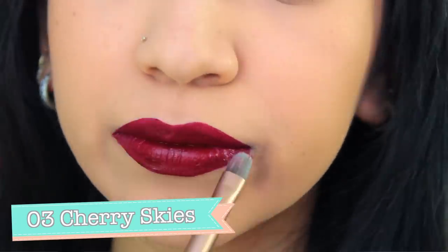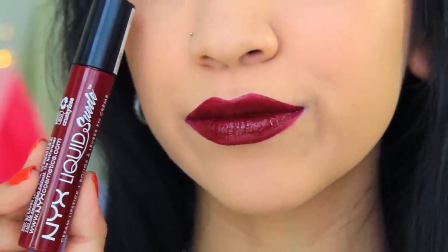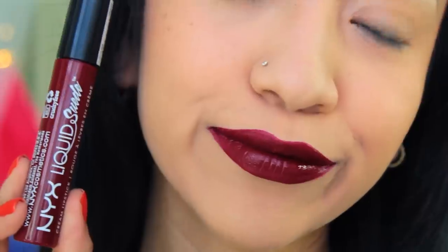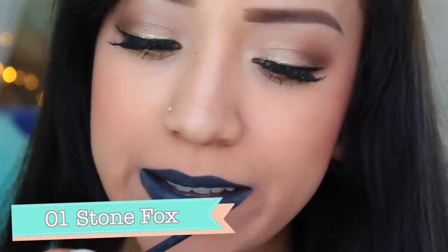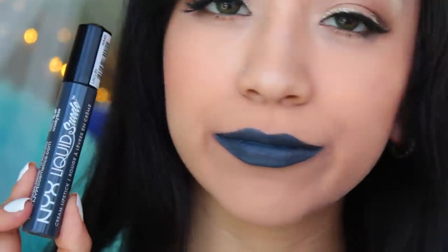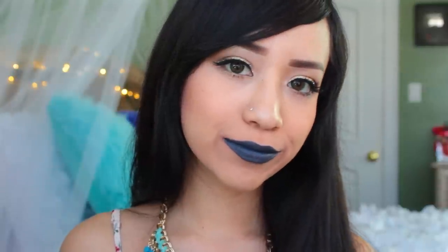The second to last cream lipstick is called Cherry Skies and it's number 3. Cherry Skies is a maroon dark red that really reminds me of fall — I actually really like this one. The last cream lipstick of this collection is called Stone Fox and it's number 1. It's a gray lipstick with hints of blue — at first I thought it was just straight gray, but it's another very unique color, and I was very excited when I saw it as part of the collection.